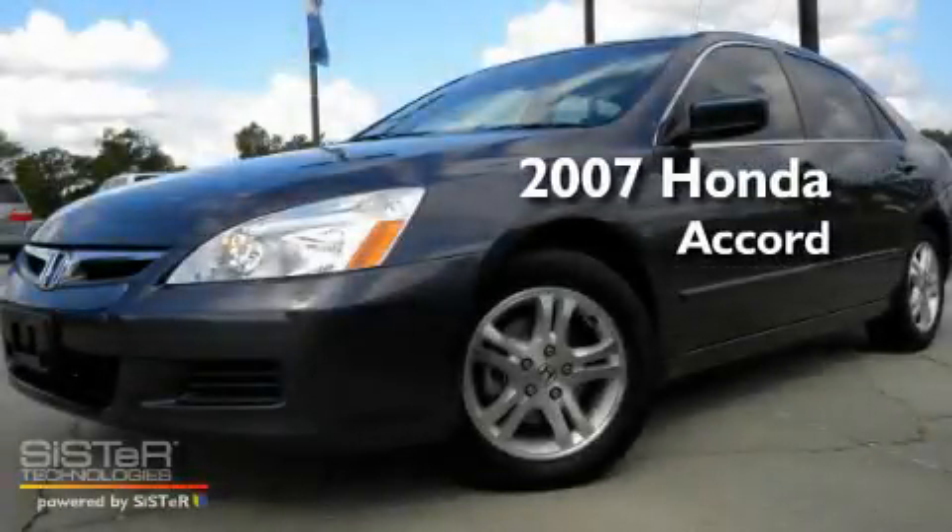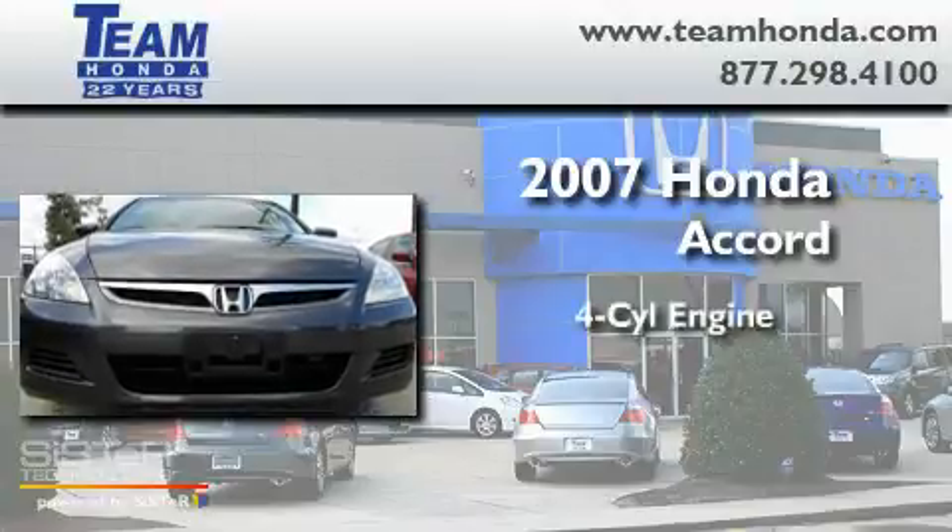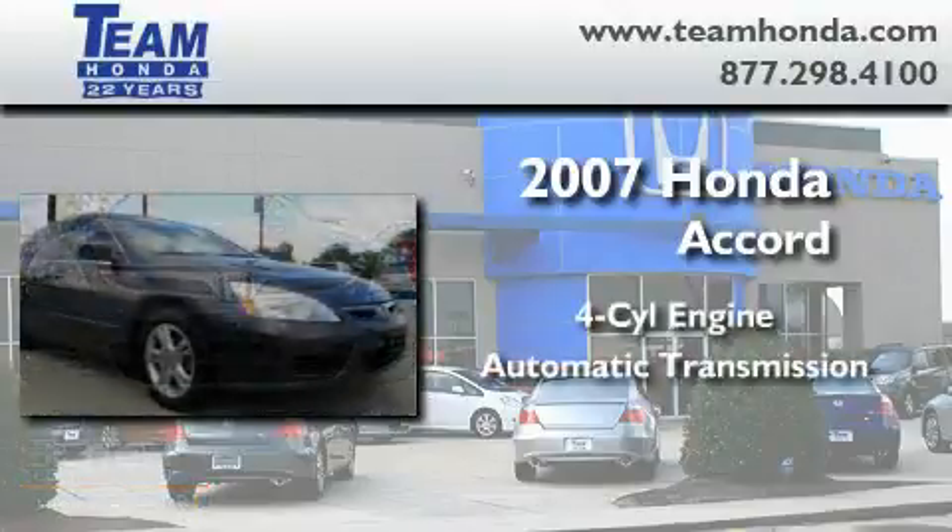This is a certified pre-owned 2007 Honda Accord. It features a four-cylinder engine and an automatic transmission.